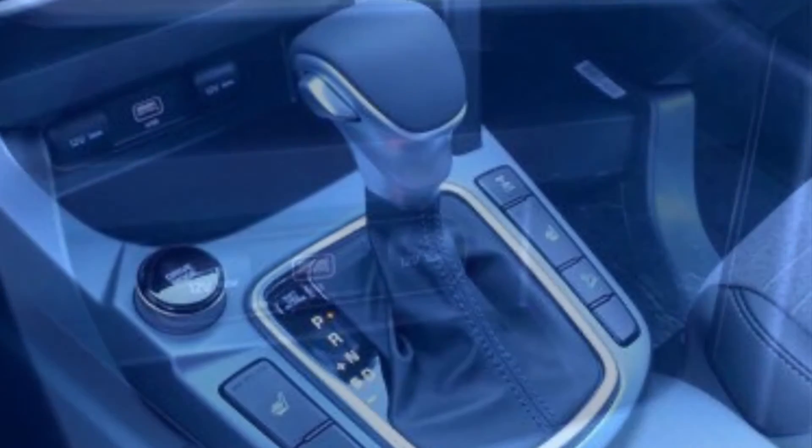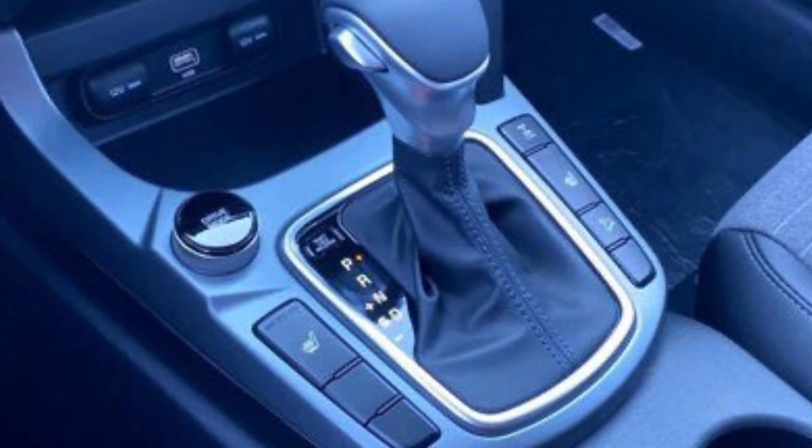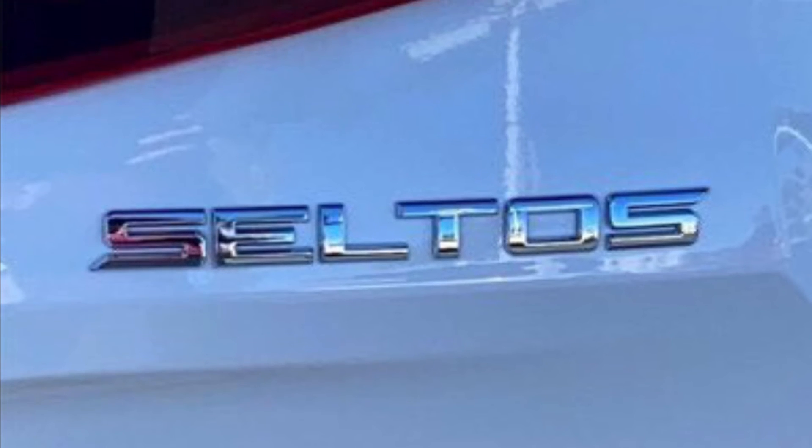A smartphone wireless charging pad and available three USB ports are easily accessible, and the eight-speaker Bose audio is a music listener's haven. It's the new 2021 Kia Seltos.